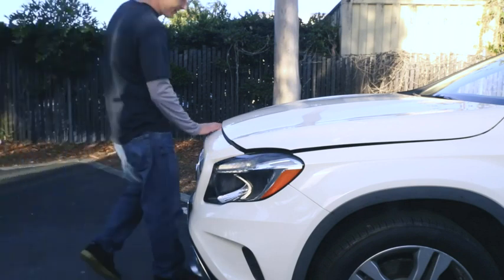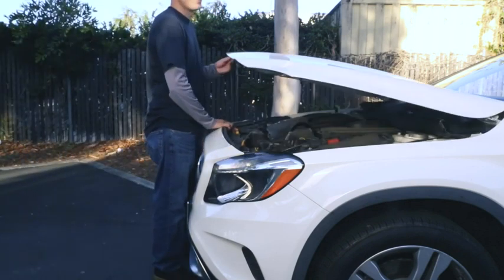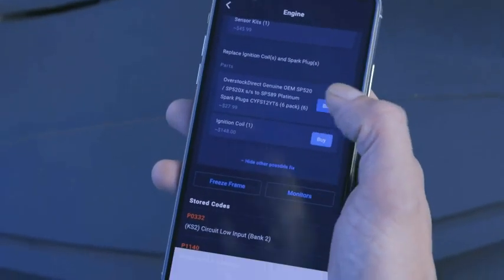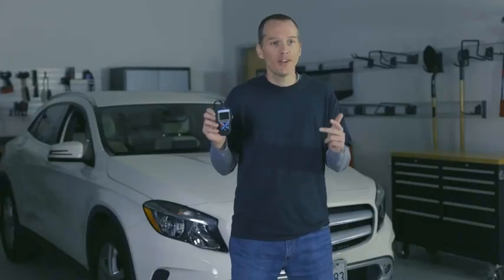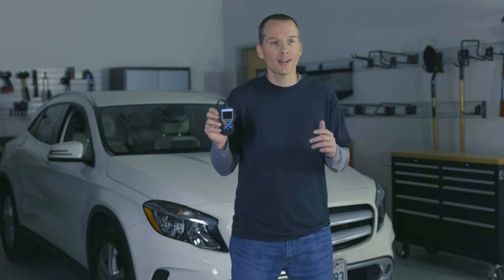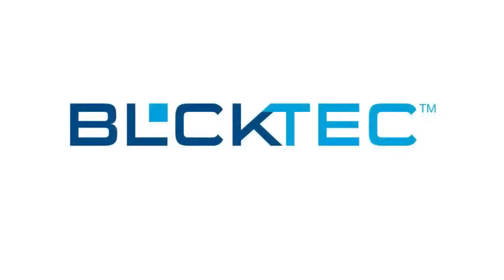This means that not only will you be able to scan and identify vehicle problems, but you'll be paired with the right fix to that problem. Read, understand, and fix your vehicle's problems with the BlockTek 420. BlockTek — smart tools for every task.